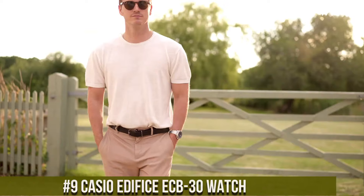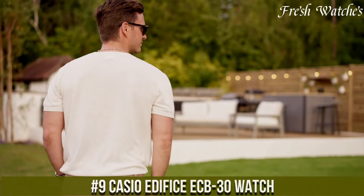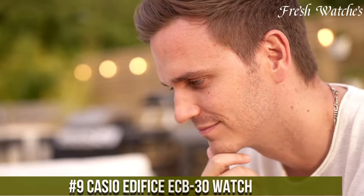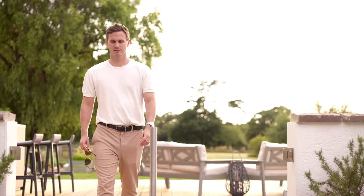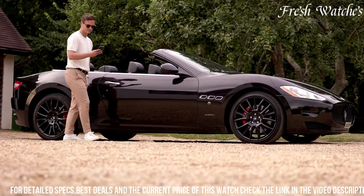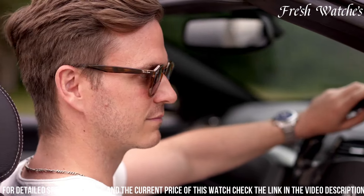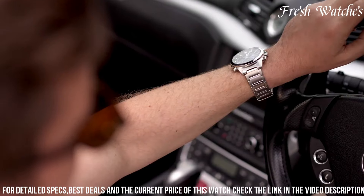Number 9. The Casio Edifice X30 Watch is a perfect blend of modern design and advanced technology, encapsulating the spirit of speed and precision. The watch features a striking black dial with intricate red accents that evoke a sense of dynamism and urgency. Its multifunctional chronograph presents not just timekeeping, but also date and day display, making it highly practical. This timepiece doesn't just keep up with the pace — it sets it.